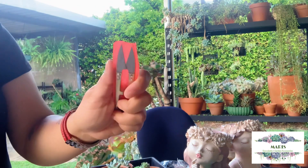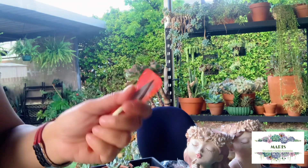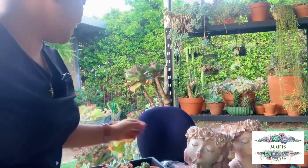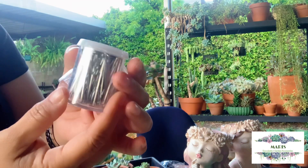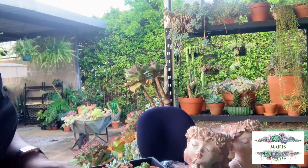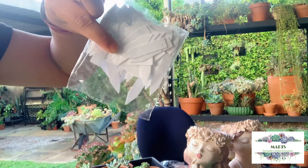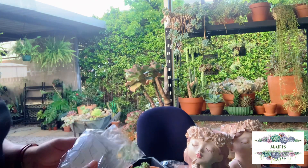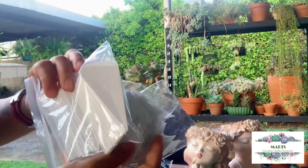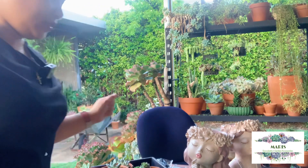There's also this little cutting tool — I'm not sure what you call it but it's used for cutting. Thank you so much, Ate Marie, I didn't expect all this. I have a feeling these clips are for securing arrangements so things don't fall out. And here are plant tags — Ate Marie sent me a lot of these. Thank you so much, all of this is going to be very helpful.